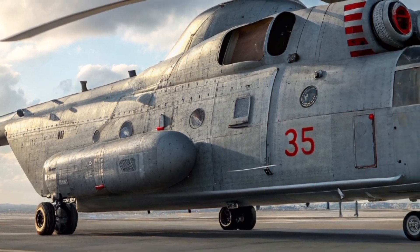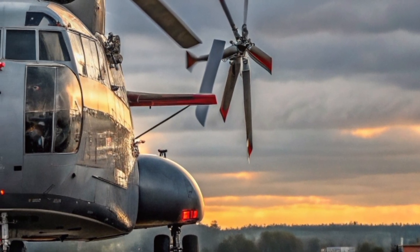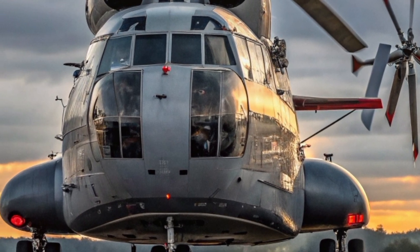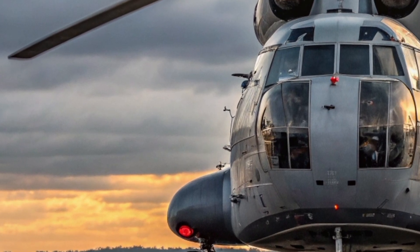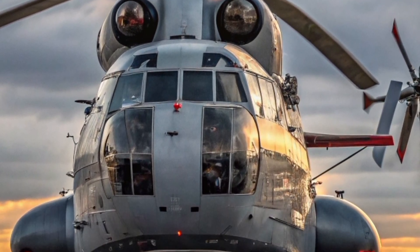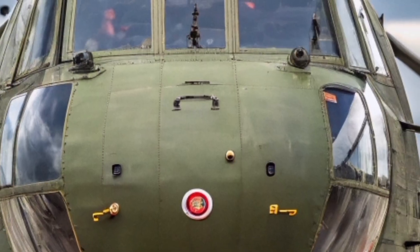Take a look at the main rotor. Unlike conventional helicopters with two to six blades, the Mi-26 sports eight composite rotor blades. Each blade is meticulously crafted to handle intense aerodynamic loads and provide the lift needed to carry up to 20 tons of cargo externally, spinning to create a vortex of wind and thunderous power that is both intimidating and awe-inspiring.